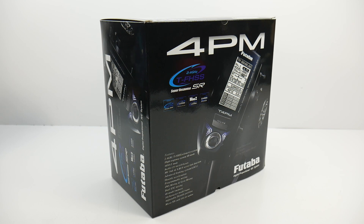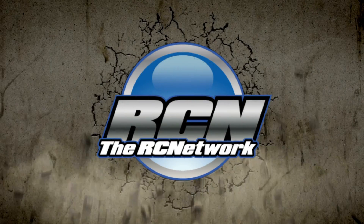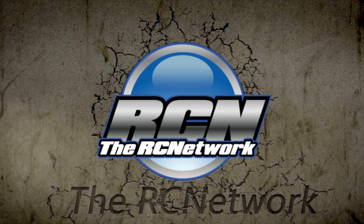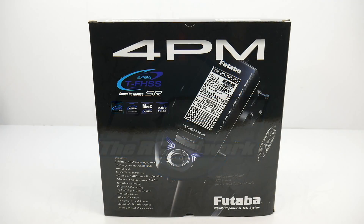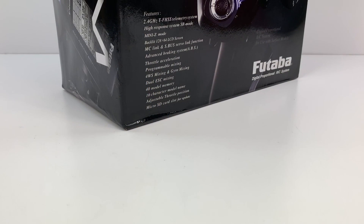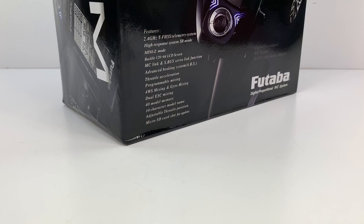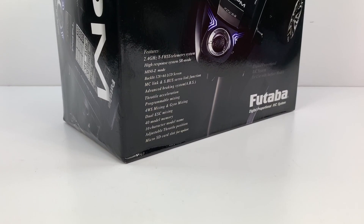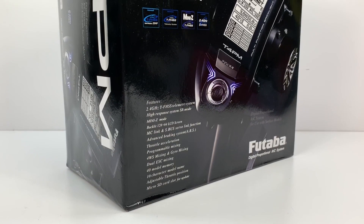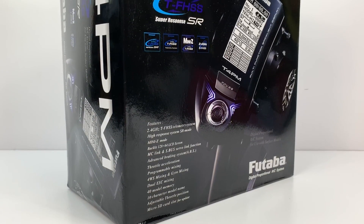I've got one of the newest radios from Futaba. Let's unbox this thing and dive right in. Hey guys, Rich here from rcnetwork.com and today we're taking a look at the brand new Futaba 4PM radio system. This is Futaba's newest 2.4 gigahertz telemetry style radio system with four channels and a lot of other bells and whistles that we'll go over in this video.